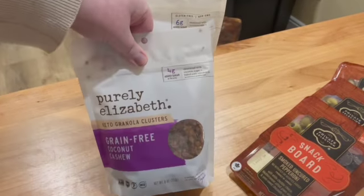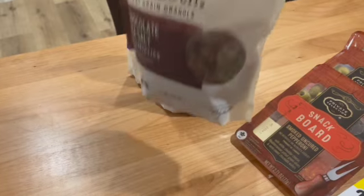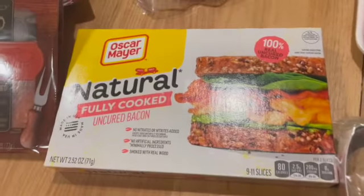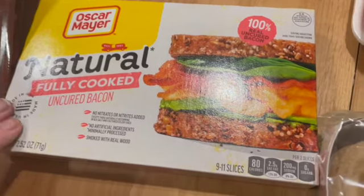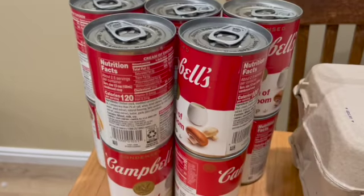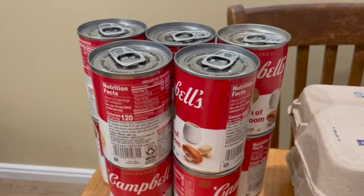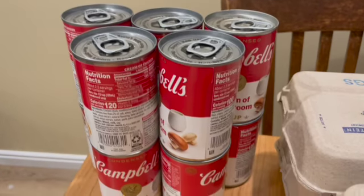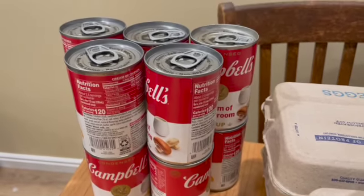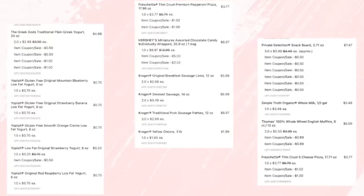The Purely Elizabeth granola was on an amazing sale — had to grab it, it's my favorite. This bacon had a coupon and was on sale, so I got it for Lance to try. Campbell's soup was 10 for $10 with a small coupon, making each set of five under five dollars — so five soups for under five dollars, which I thought was fantastic.